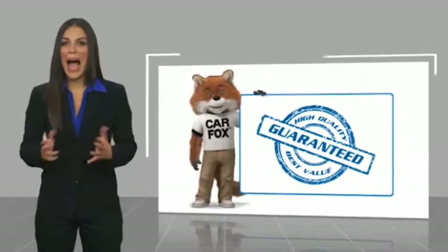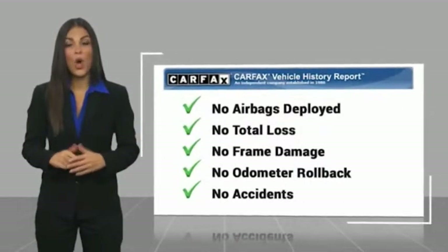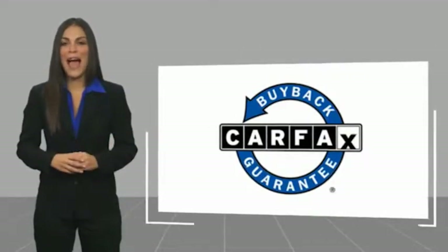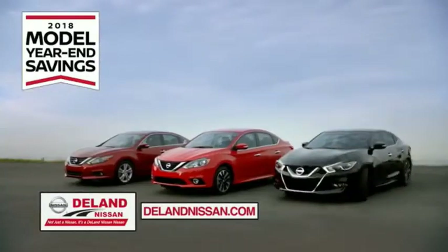Here's another high quality vehicle with a CARFAX vehicle history report. Be sure to find a complimentary copy of this report online or contact the dealership. This vehicle qualifies for the CARFAX Buyback Guarantee. I'm Kurt — before you buy, give us a try.